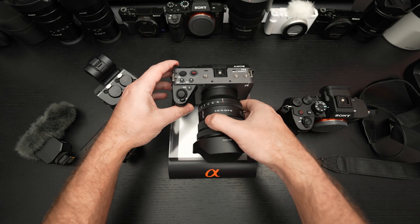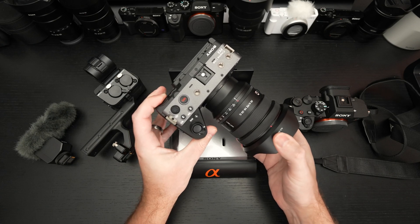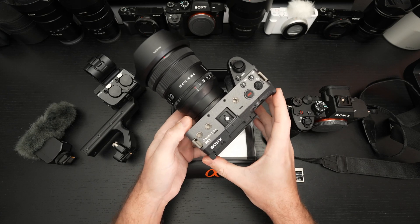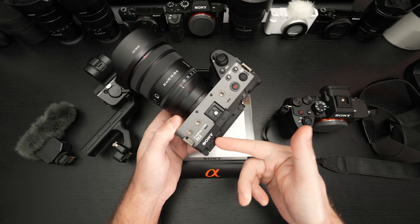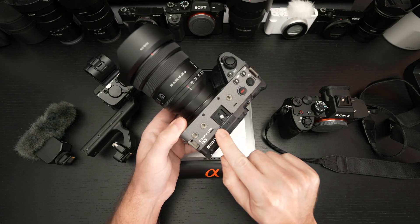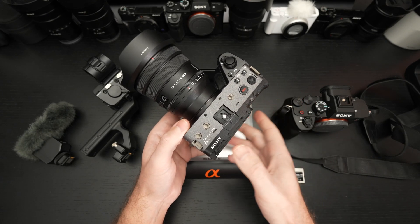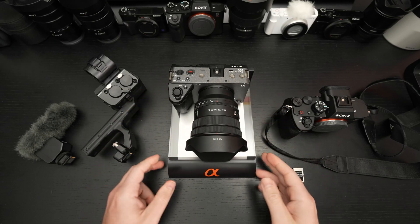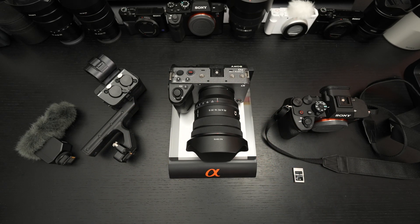First and foremost, Sony with version 3.0 of the firmware added DCI 4K. This is one of the chief reasons many felt the FX3 didn't deserve to be called a cinema line camera — it simply didn't support cinema 4K. I completely understand and in many ways agree with that. So that's already a huge bonus to anyone that already owns this or is potentially shopping it. I'm excited to start shooting in DCI 4K.